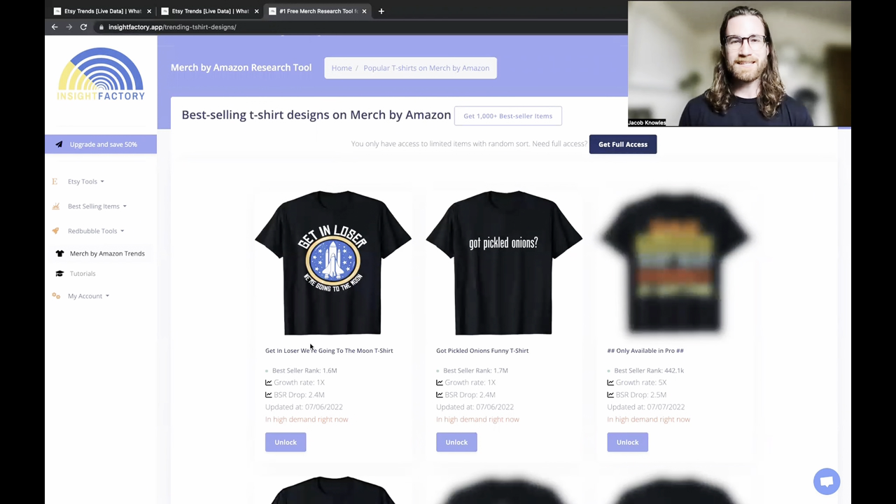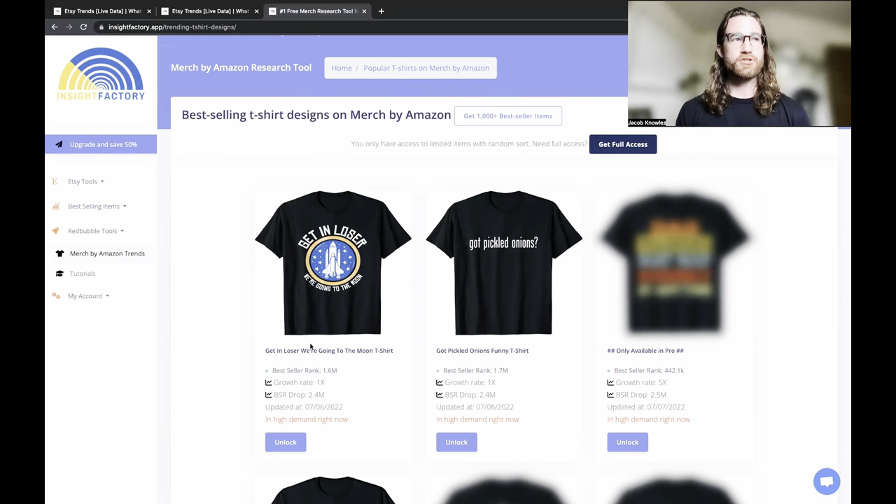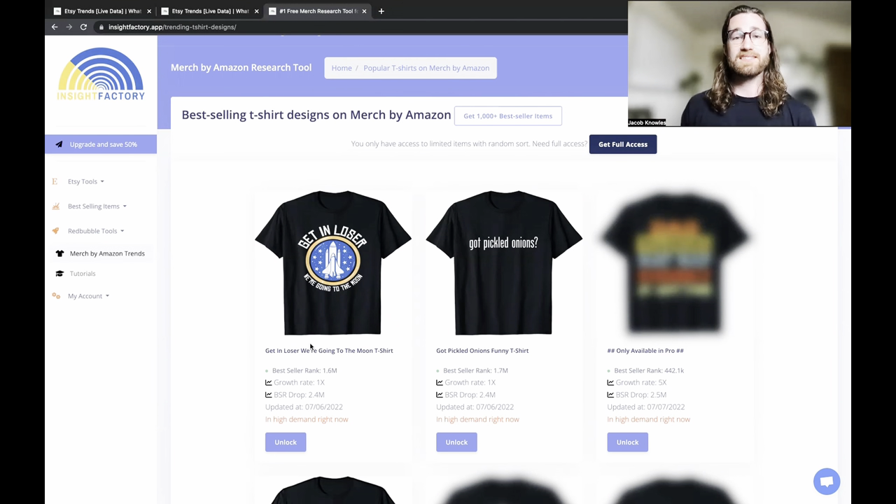That doesn't mean you can't take a design you've found through an Etsy trend and upload it to Redbubble or Merch by Amazon — of course you can, I do that all the time. Just because you're researching on one channel doesn't mean you only post it there. Do your product research around general overall trends across all platforms and society itself, then take that design and put it wherever you want.